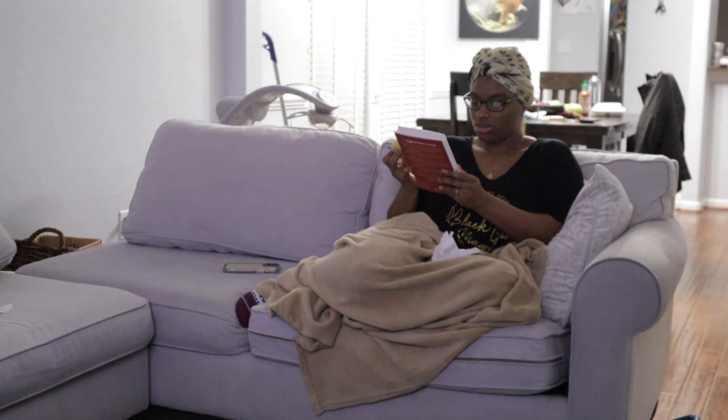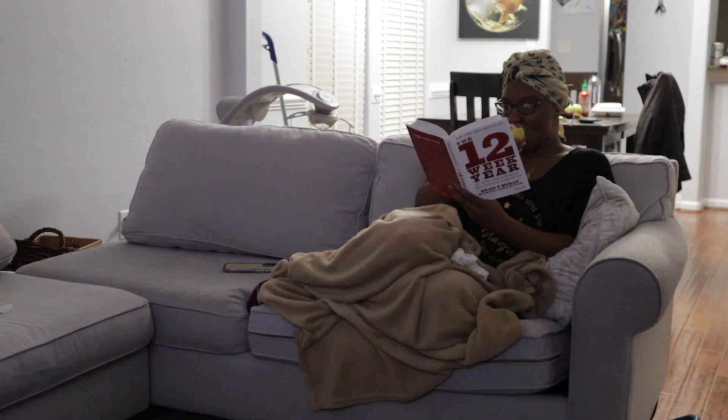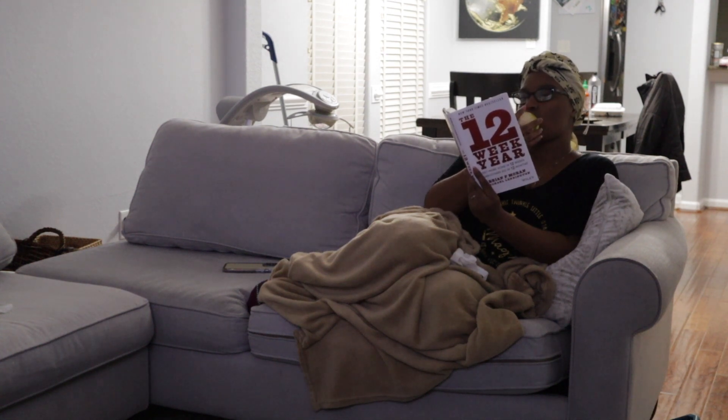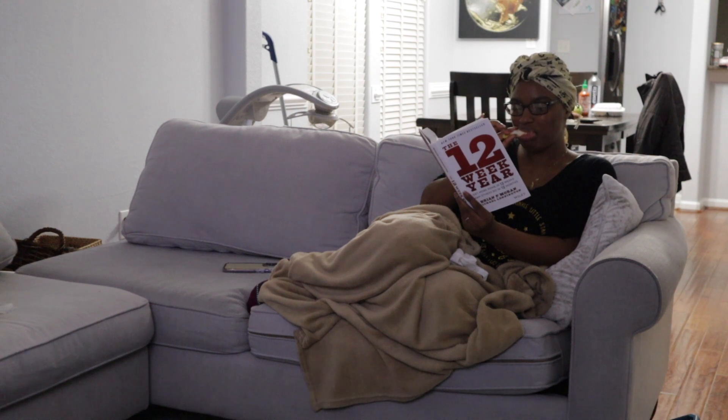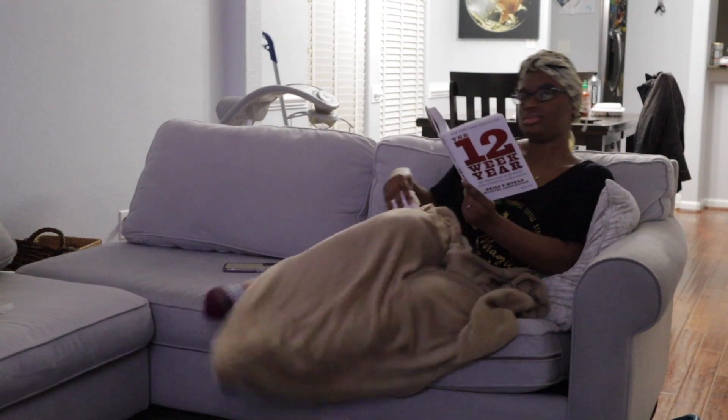Since I've set my intentions for the year, I like to end my night with a piece of fruit, a glass of water, and the book I'm reading for the month. This month I'm reading 'The 12-Week Year' — so far this book is amazing, I highly recommend it. My husband is playing 2K over there — this is our nightly routine. Thank you guys so much, I really appreciate all the love and the support. Don't forget to like, comment, subscribe, and share, and I will see you next time. Bye!